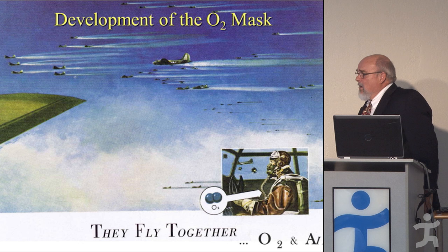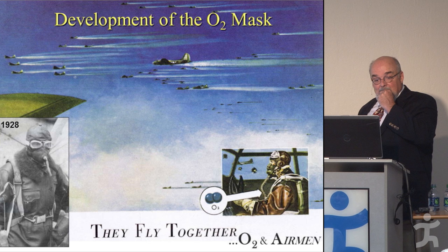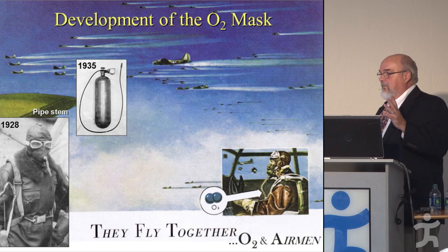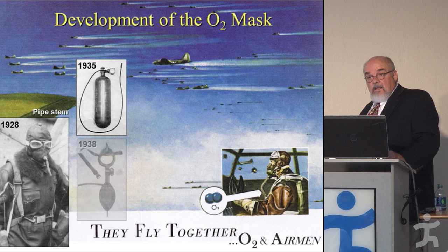Let's talk about oxygen. When the war started — actually before the war — we didn't have a good mask, yet at altitude without it you're in trouble. In the interwar period, what you had was a pipe stem: you'd stick a tube in your mouth and kind of smoke your oxygen. They would have these on planes and you'd just suck on it as you needed it, hopefully not breathing through your nose too much.